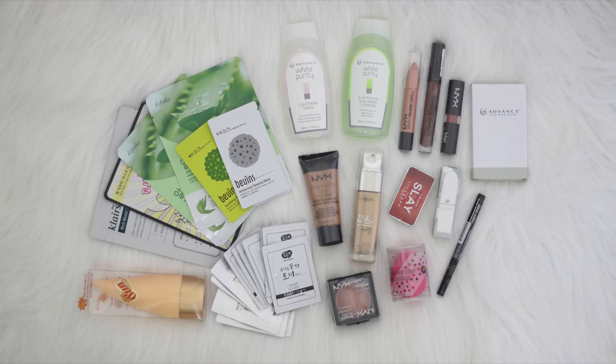So ayun lang guys, sana nagustuhan kayo sa mga tints na pinakita ko in this video. Para naman dun sa giveaway, eto yung mga prizes na pwedeng mapanalunan ng isa sa inyo. Yung details on how to join, ilalagay ko na lang sa description box. Please basahin niyo mabuti and sundin niyo lahat ng steps para hindi masayang yung time niyo and yung entry niyo. Yung announcement ng winner will be on September 10 — dito din sa video na to, ipiprint ko na lang yung pangalan niya. So sa lahat ng sasali sa giveaway, good luck sa inyong lahat.